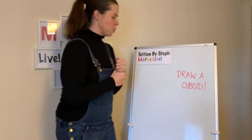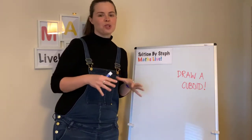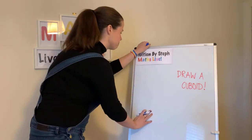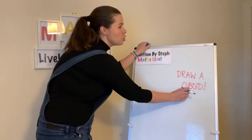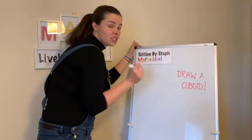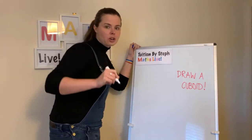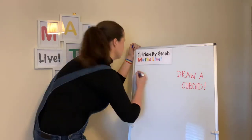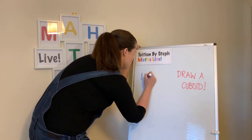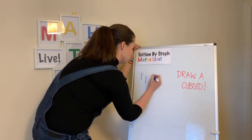A cuboid. Some of you enjoyed this yesterday — I got messages afterwards saying it's so good to draw, and it is so good to draw in maths. Draw a cuboid. First of all, a cuboid means it's got to have rectangles in it, so it's not a cube. The first thing you should do is have lines that are vertical — remember, vertical, horizontal.